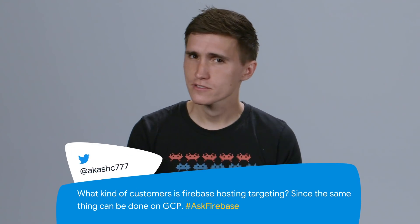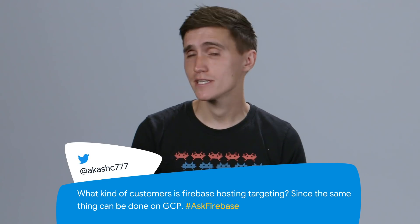Let's start answering some questions. This question comes from Akash on Twitter. Akash asks: what kind of customers is Firebase Hosting targeting since the same thing can be done on GCP? GCP stands for Google Cloud Platform. Firebase Hosting is built on top of Google Cloud Platform. If you are serving lots of static files for your website, you deploy them to Firebase Hosting and we stick them in CDN edge servers all around the world.